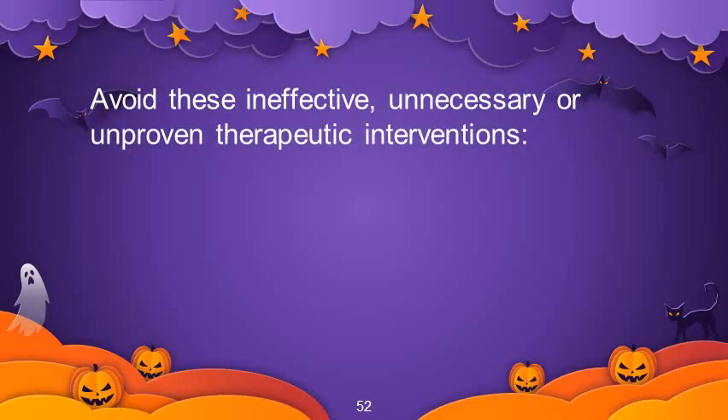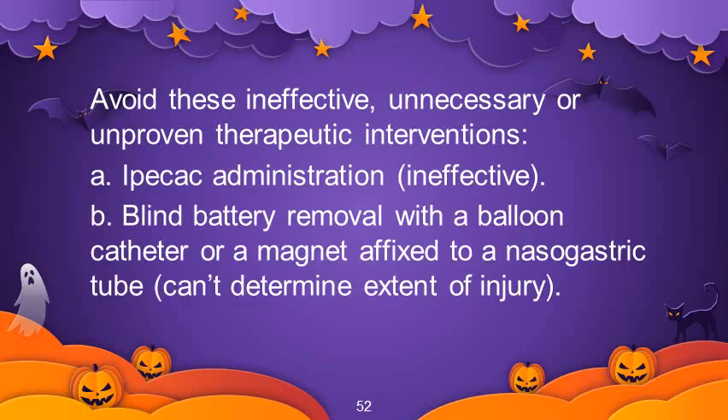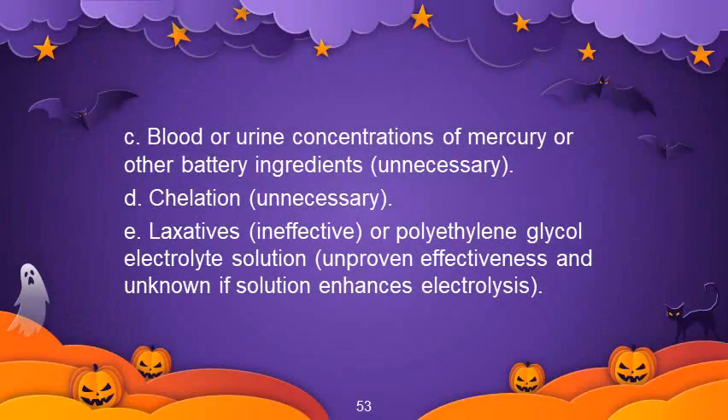Avoid these ineffective, unnecessary, or unproven therapeutic interventions: ipecac administration, blind battery removal with a balloon catheter or a magnet affixed to a nasogastric tube, blood or urine concentrations of mercury or other battery ingredients, chelation, laxatives, or polyethylene glycol electrolyte solution.